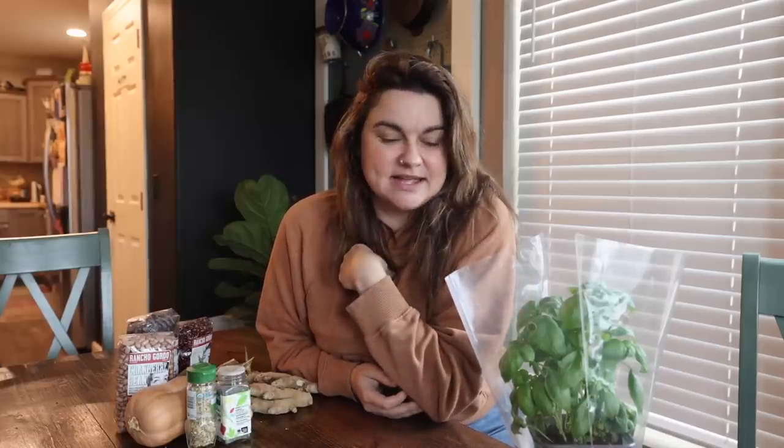Hey y'all, what's up? Welcome back to Roots and Refuge Farm. My name is Jess and today I'm going to be talking to you guys about stuff you can get from the grocery store and then grow in your garden.